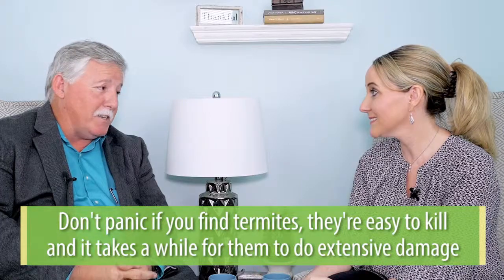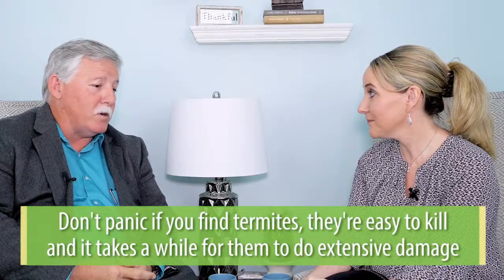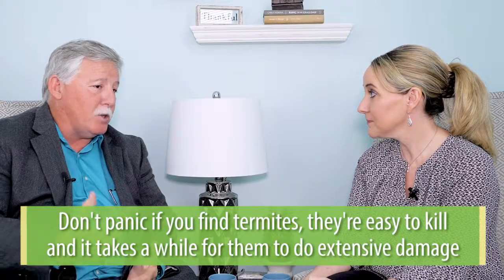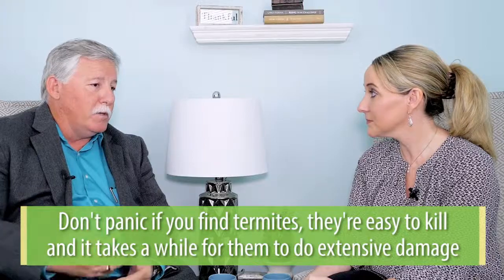So what happens if someone thinks they might have termites? The first thing is not to panic. Termites are easy to kill, and the treatments we have nowadays are extremely good. Unless the home is extensively damaged — and it takes a long time for a home to be extensively damaged — termites can be in your home for five years before you've even seen any signs of activity. So if you find termite damage during a home inspection, is that necessarily a deal breaker?